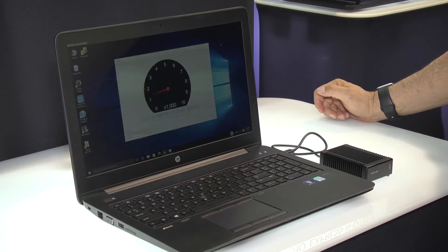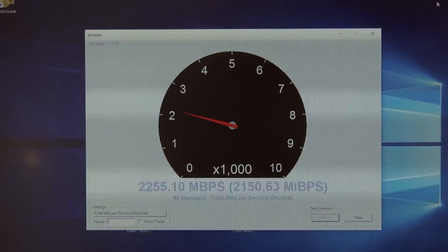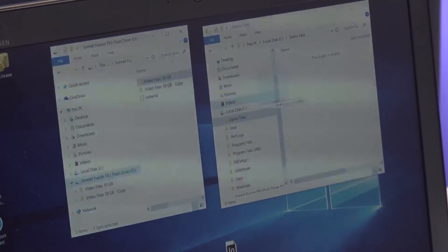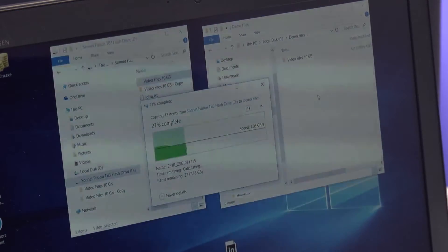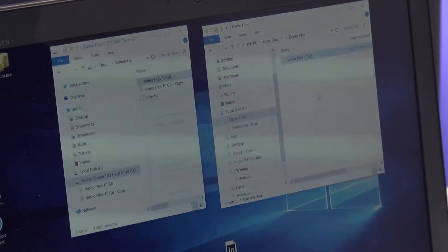Here we're running the Fusion flash drive with an HP ZBook. An IOMeter test is producing well over 2100 megabytes a second. I'm going to show you a file transfer of a 10 gigabyte file so you can see how fast that runs. That was a 10 gigabyte file copy in just a matter of seconds.